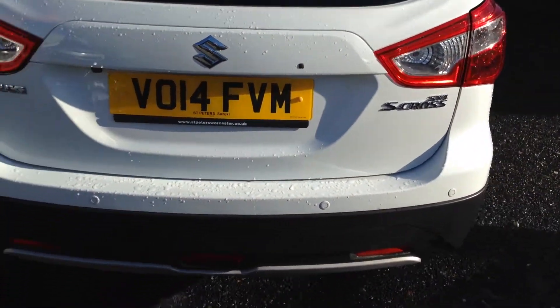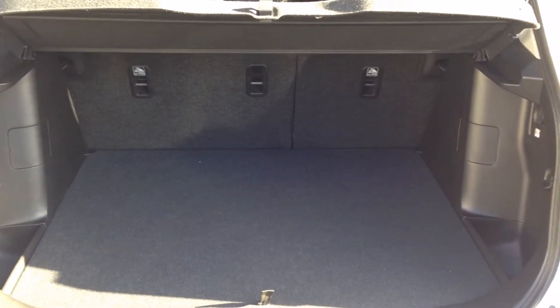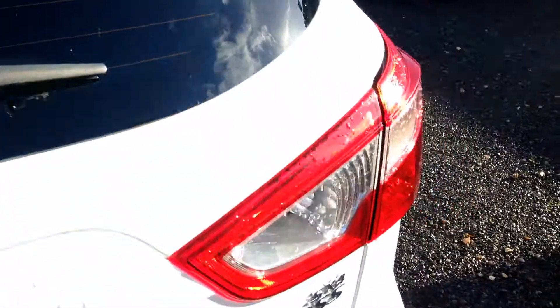This model has just done 1,830 miles. Showing you into the boot space — as you can see it comes with 60/40 folding seats. You've also got the storage space underneath the boot there for extra storage, and both compartments on either side generate extra space across the boot. The boot capacity with the seats up is 430 litres.